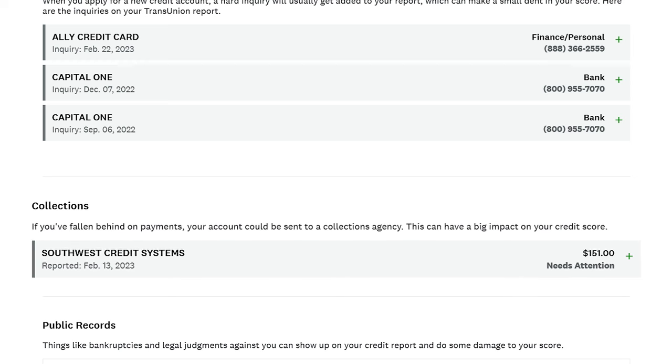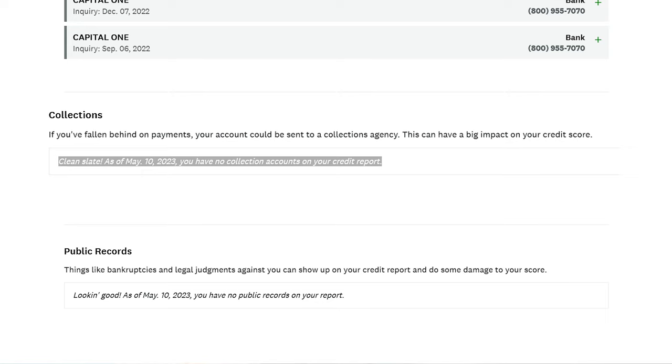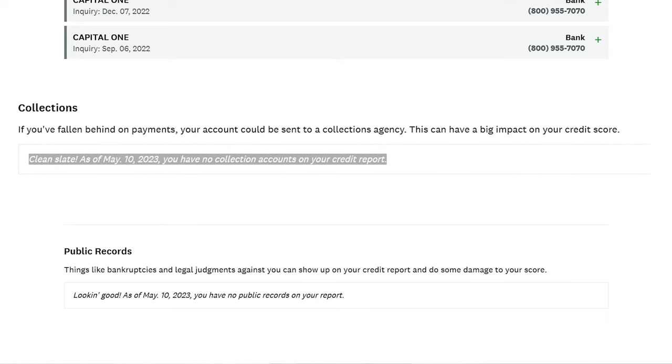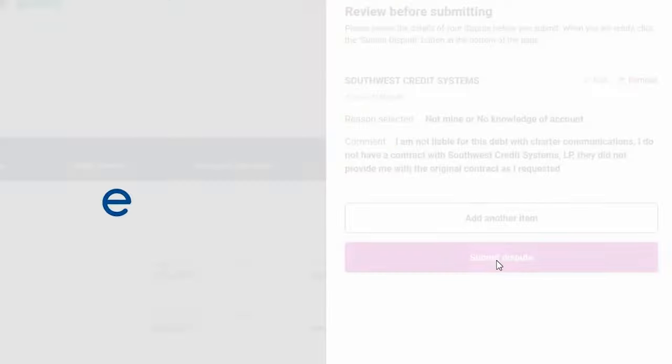If you go back to Credit Karma, you'll still see the collection on your report. But once it's removed from Experian, your other two credit agencies — TransUnion and Equifax — will follow. It might take a few weeks or even a month. This might not work for everybody since every credit situation is different, but why not try the easy stuff first? It took only about 10 minutes to file both disputes. Links for everything covered today are in the description. Thanks for watching — please consider subscribing.